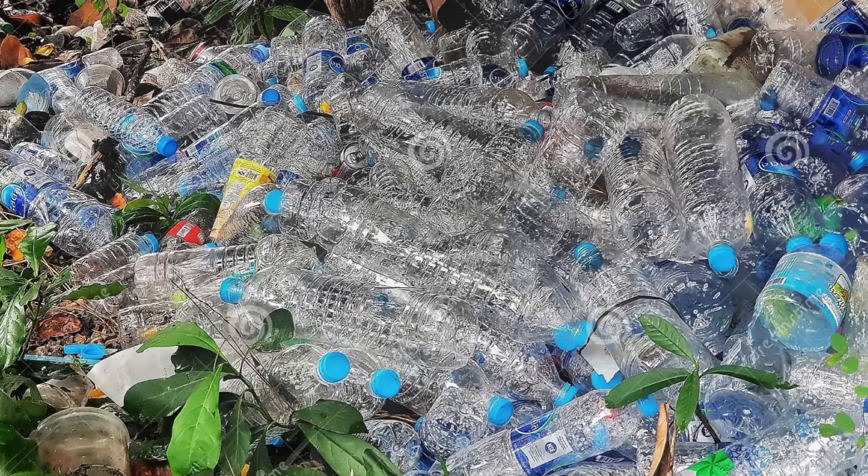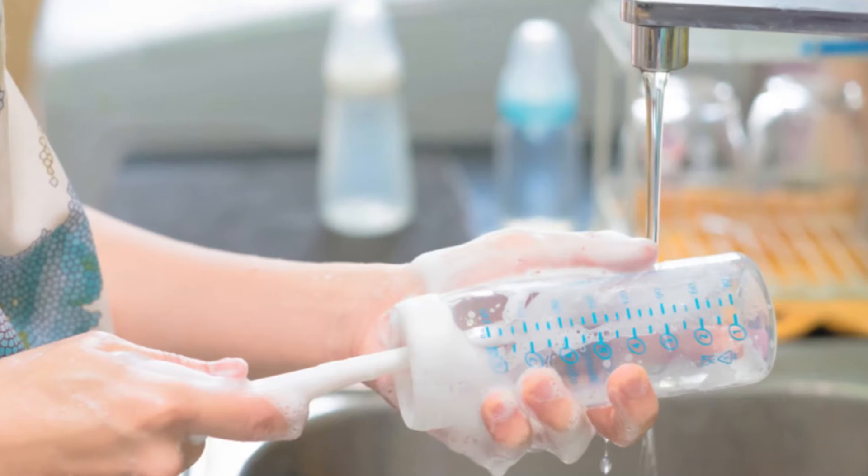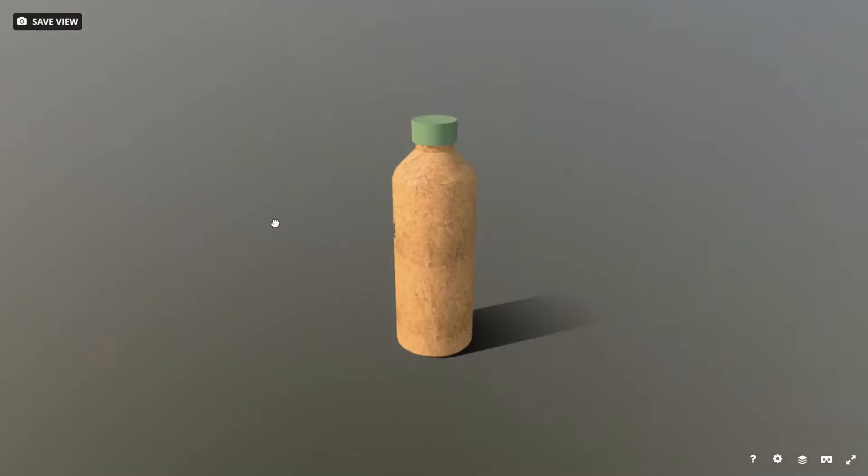Do you love disposable water bottles but hate the waste? Don't spend all your time washing bulky, reusable water bottles just to drink gross tap water. Buy our new product, BioBottle.